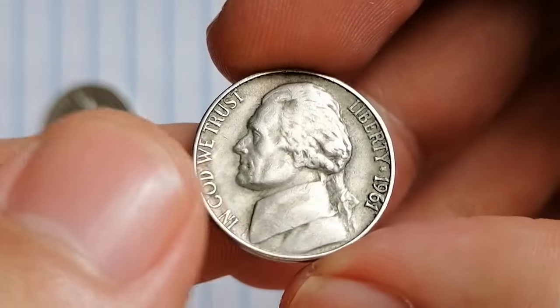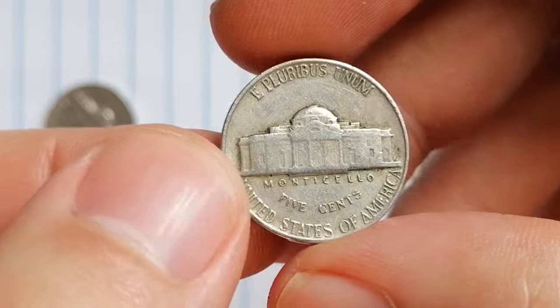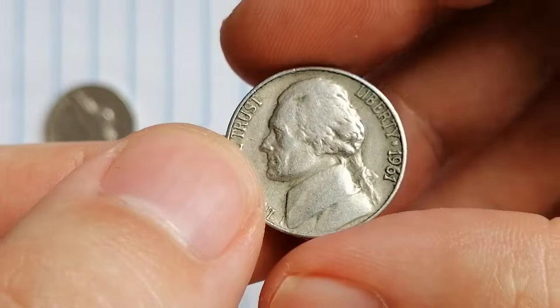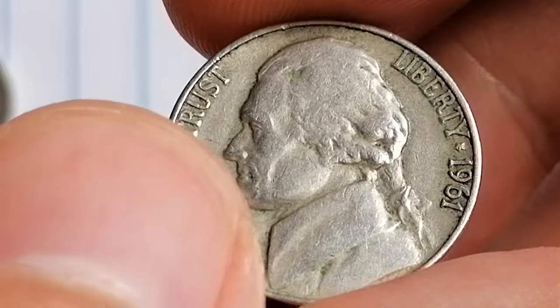Well, in 1961 the striking quality was pretty inconsistent, resulting in a lot of weak strikes. That means finding one with those perfect Full Steps is no easy task, making them valuable additions to any collection.